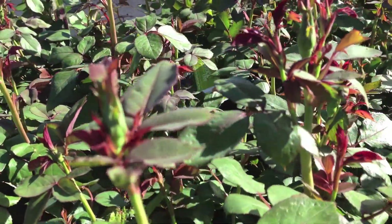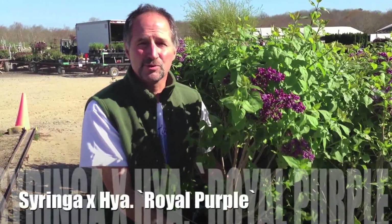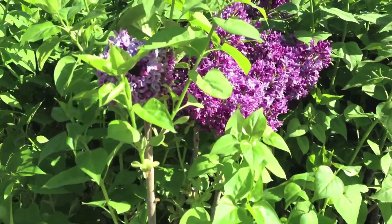We've got lots of roses that are ready for you right now. Our lilacs are going out of here like crazy right now. This happens to be 3-gallon Syringa Royal Purple. The scent is overpowering. The flowers are beautiful.